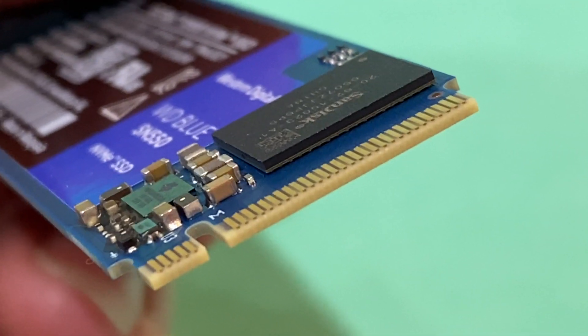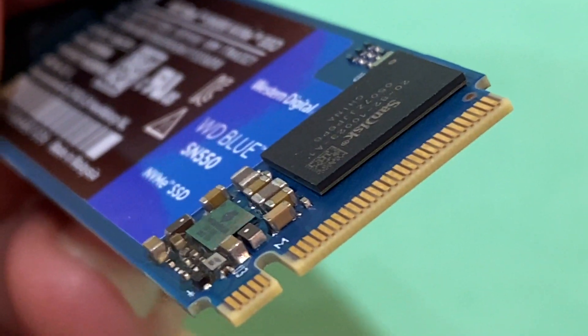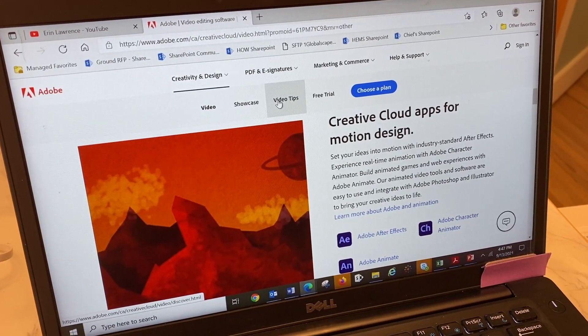SSD storage is also fast, and here it can deliver speeds of up to 2,600 MB per second. What does this mean, and what do you really get from that? Things like games or videos will load about 4 times faster than a standard SATA SSD, and you'll see less lag when working on projects across multiple applications.